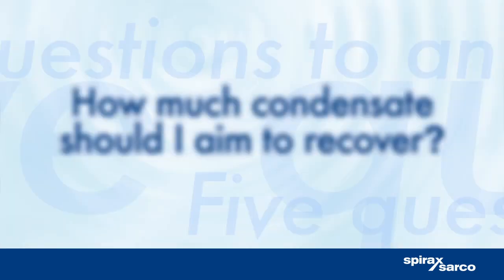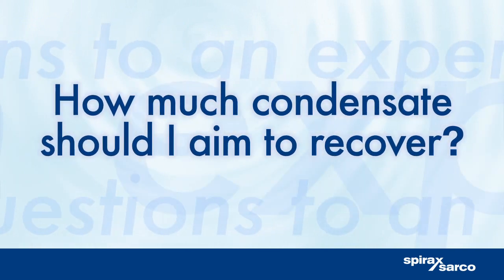Are there benefits other than cost savings? Yes — returning condensate prevents plumes of flash steam escaping, which looks bad and is environmentally unfriendly. Removing condensate from the pipeline also ensures safe and efficient operation of the steam system.